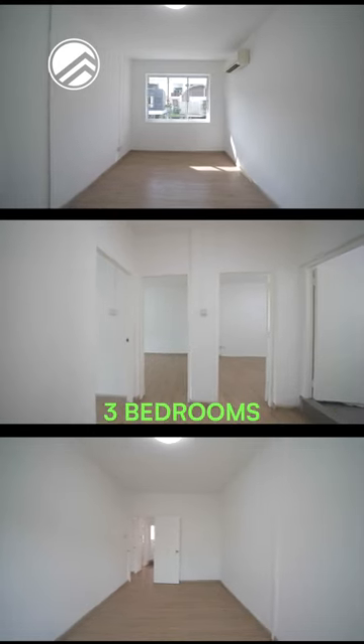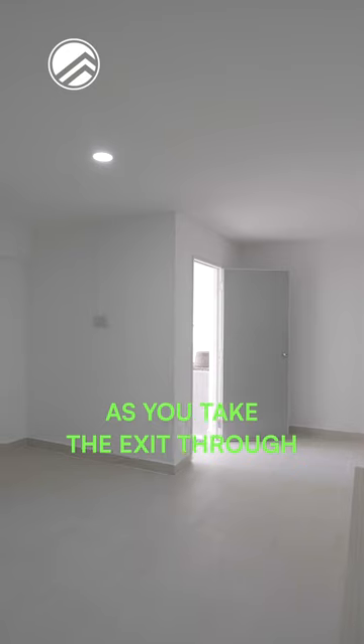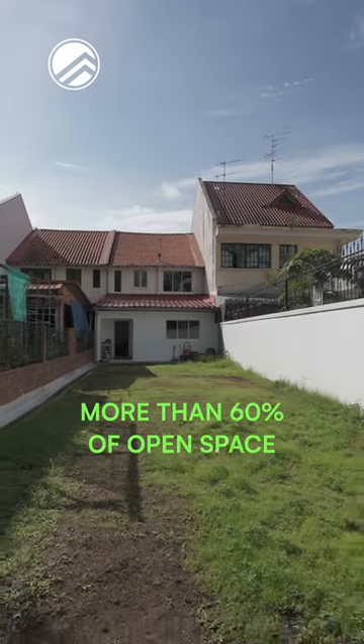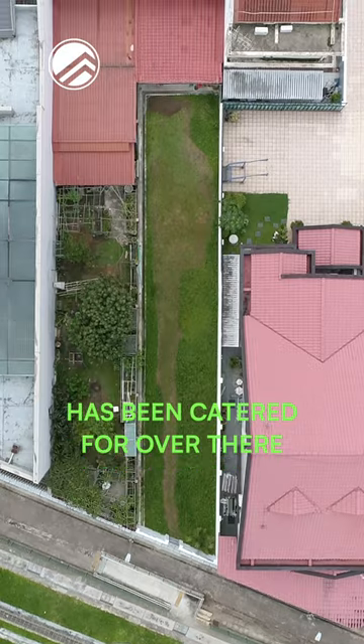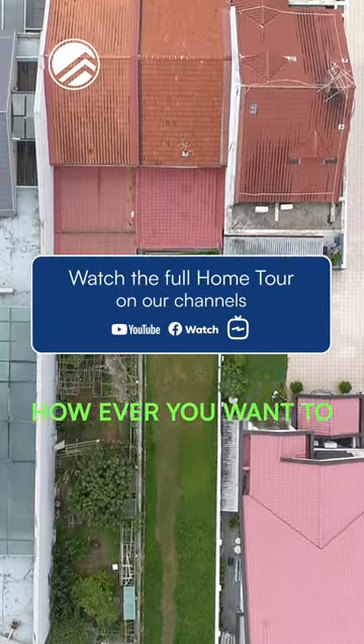As you head upstairs, you'll find another three bedrooms on the second level. The best part about this house is when you exit through the back door — more than 60% of open space has been catered for, which is prime for redevelopment however way you want to use it.